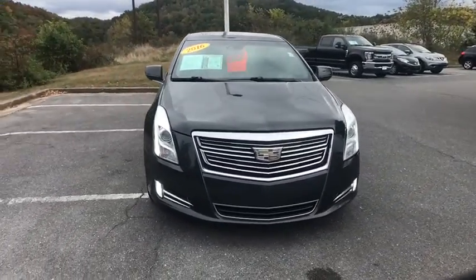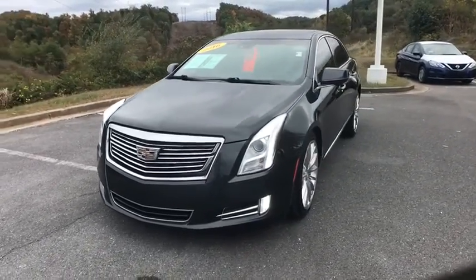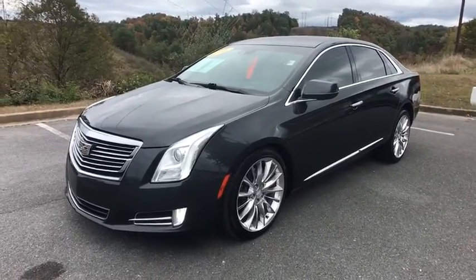Heated and cooled front seats, four-wheel disc brakes, active suspension system, universal garage door opener, center armrest, electronic stability control, power windows.